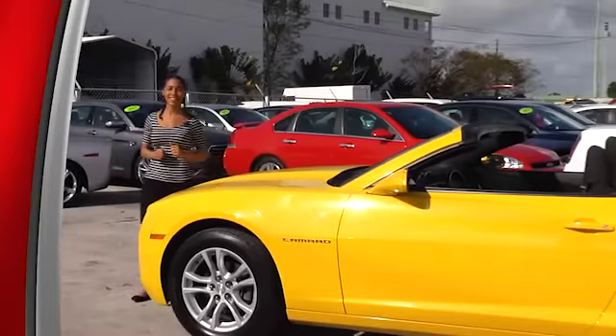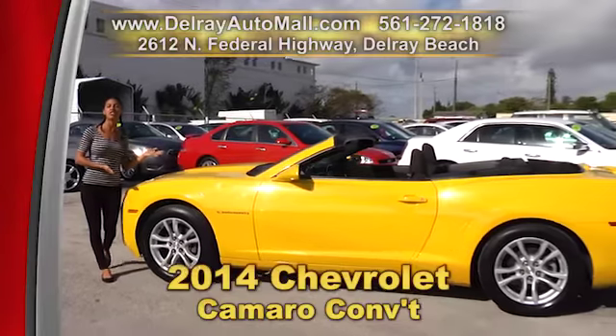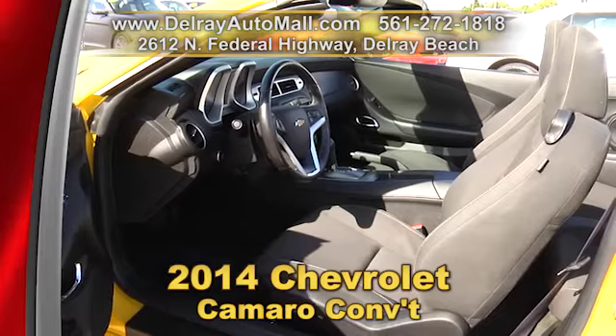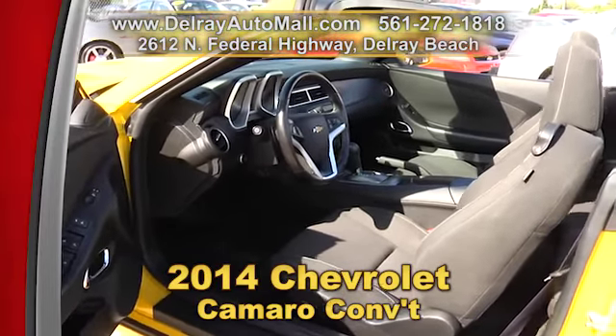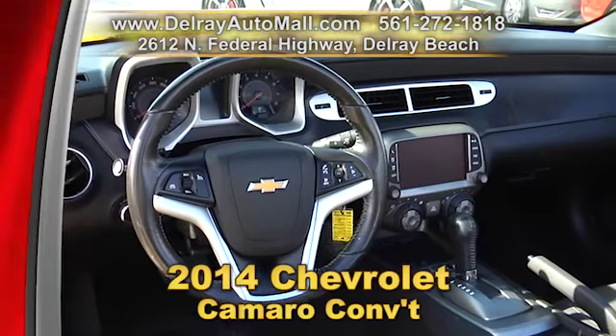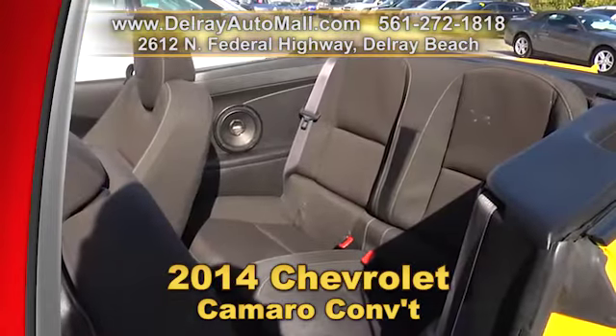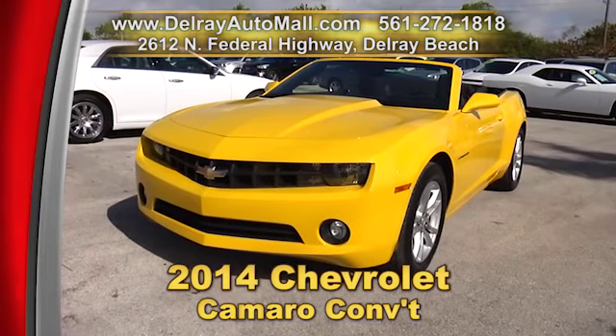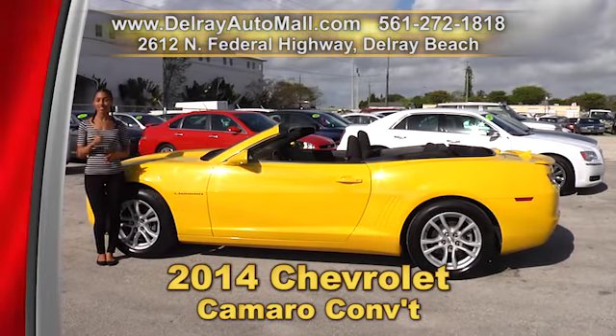With a color like this, this car belongs here in the Sunshine State. It's our 2014 Chevy Camaro power top convertible. It has keyless entry, black interior, power options of windows, door locks and more. It's Bluetooth ready and USB smartphone ready. It has a touch screen and a rear view camera. Give us a call right away at 561-272-1818 or check us out online at delrayautomall.com.